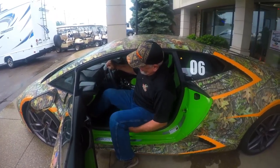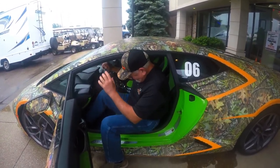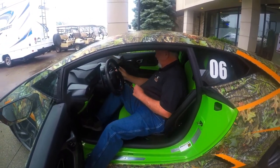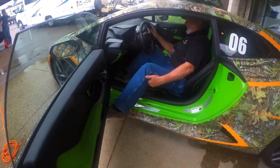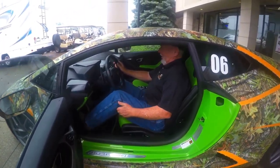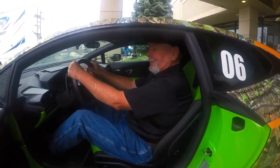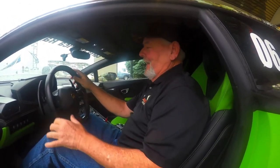Oh my God. There you go — tuck your head. You got it. Holy cow. You got to get the other leg in, man. Can't drive like that. Oh man, this thing is a rocket ship. I got in it. By God, I got in it. We may not film me getting out, but I got in it.